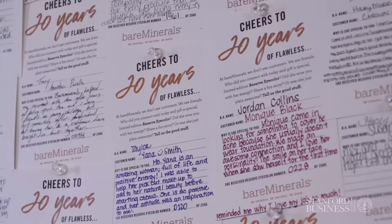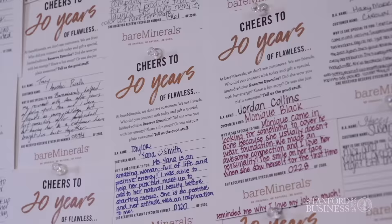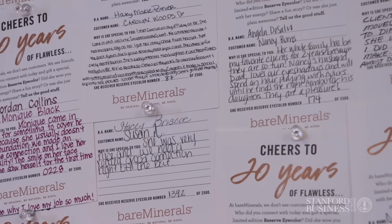We now have, I kid you not, 2,500 plus cards that came back from all of these people who work in our stores, telling us why they selected these customers to give this special eyeshadow to. The beauty of that is they were empowered — not just empowered to give out an eyeshadow, they were empowered to think about why you would give this product and what defines best customer for you. When you read those stories, they are life-changing moments, and that's what makes people feel connected to our purpose and makes our purpose come to life.